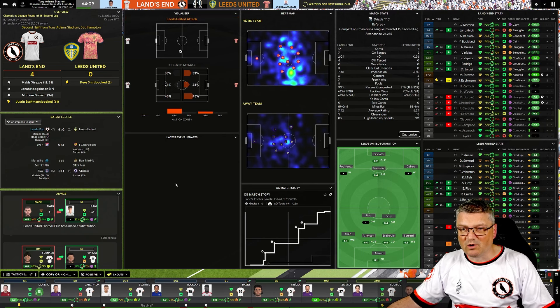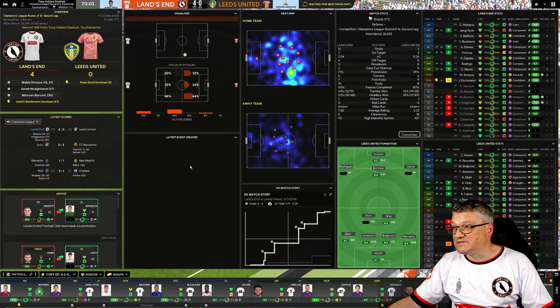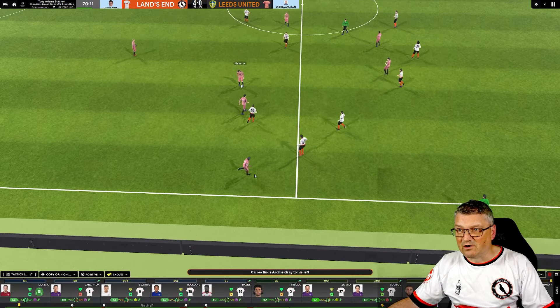Barcelona three-nil up, it's a great game of football. Strezos is going to pick up another man of the match — or is it Zapetta? Zapetta's getting close to him. Leeds are coming forward now.